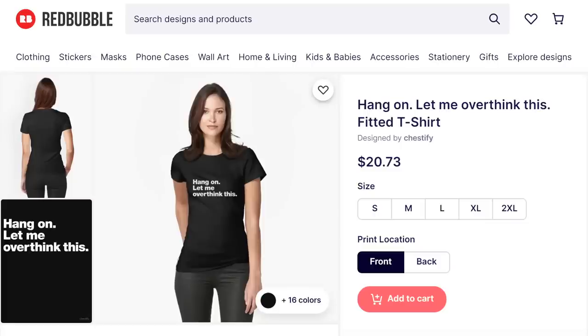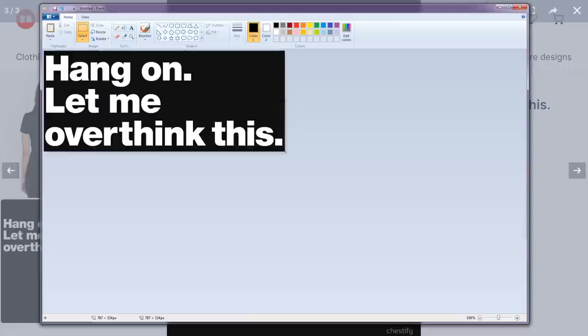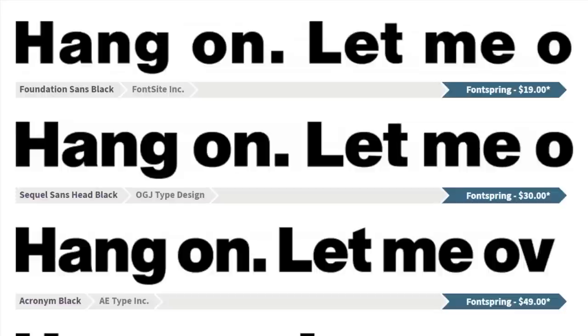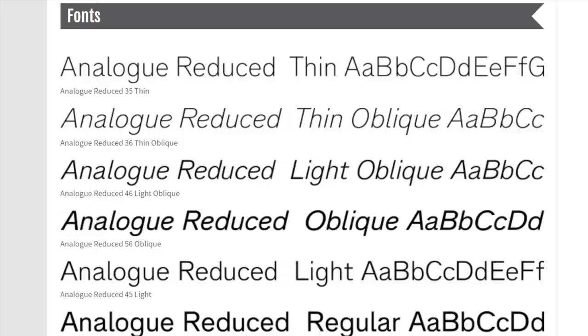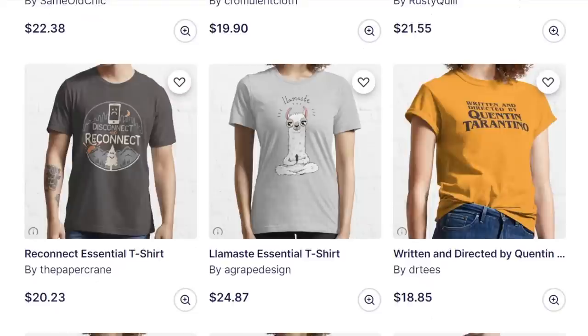If you ever need to identify a font that you like the look of, there are plenty of websites that can help you do that for free. All you need to do is take a screenshot of the text and upload it. I like to use Font Squirrel and My Font, which are both free. There are plenty of similar fonts that have been identified, which you can either buy or scroll down until you find one available for free. If you're using a font to make money, just check that it's free for commercial use — it might say 100% free. So big, bold, visible fonts stand out in the search results and therefore sell.